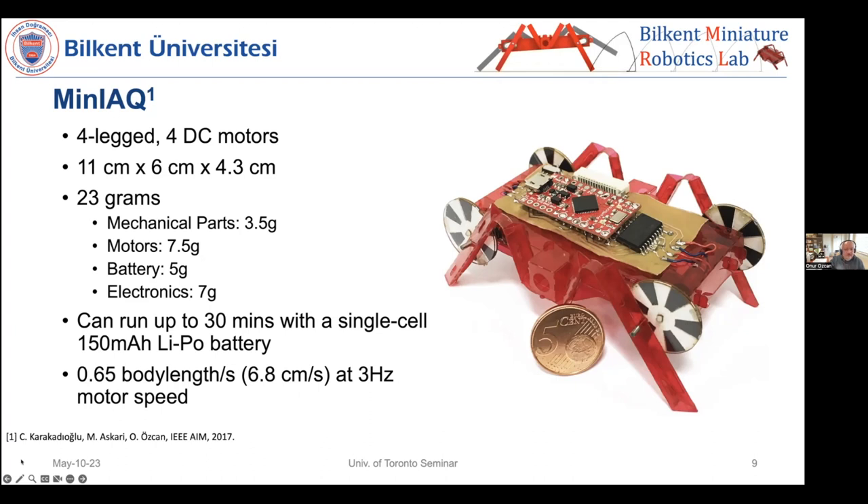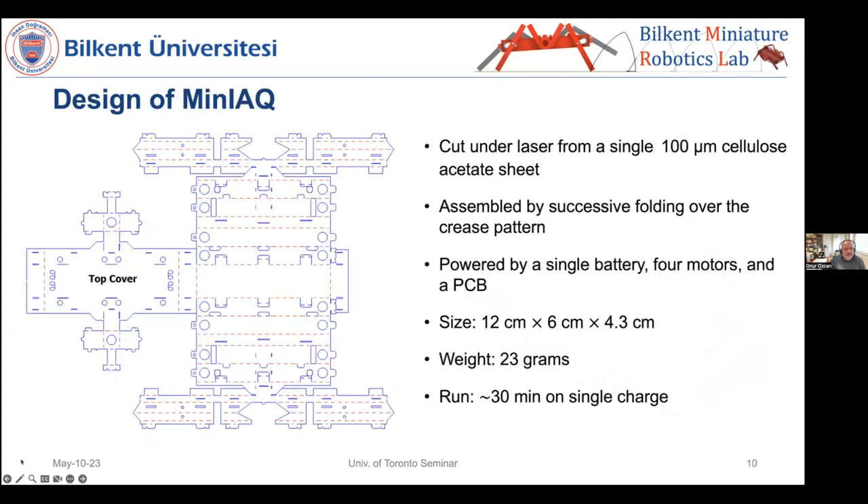This is what the design looks like. Blue lines are fully cut by laser, while the red dashed marks are scoring marks where we fold the structure. The central part is the robot body, and each of the four legs folds out from it. Everything is monolithic — you insert the motors, place the electronics on top, and run it.